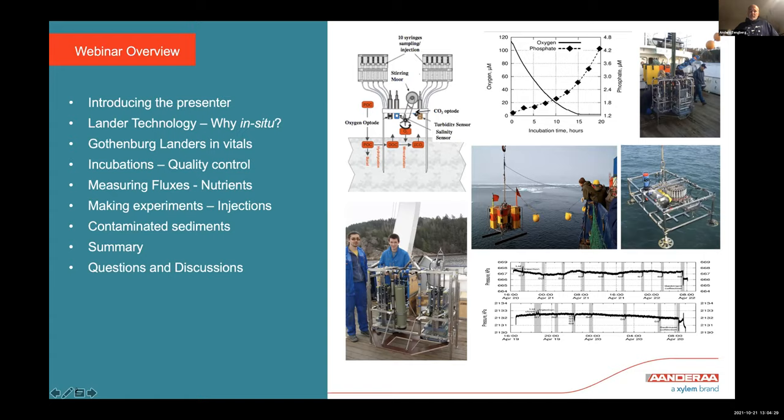We study the balance between the sediments and the overlying water — how sediments contribute to the biogeochemistry at the seafloor. This process is more important in coastal environments compared to deep waters. I will show a slide of my background and experiences, then talk about lander technology and why we do in situ measurements, landers developed at the University of Gothenburg, incubations, quality control, and nutrient flux measurements.